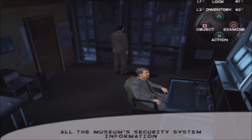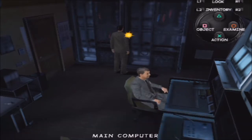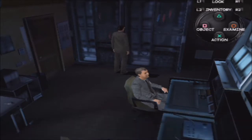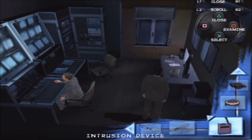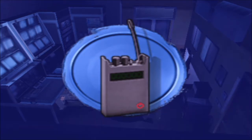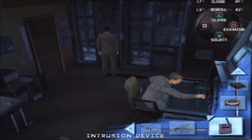All the museum security system information went through the central server. I haven't got enough time to put my hands on it. Do I have to do something? Intrusion device — it's used to hack computer systems; it can be used by distance. Can I use it on this?